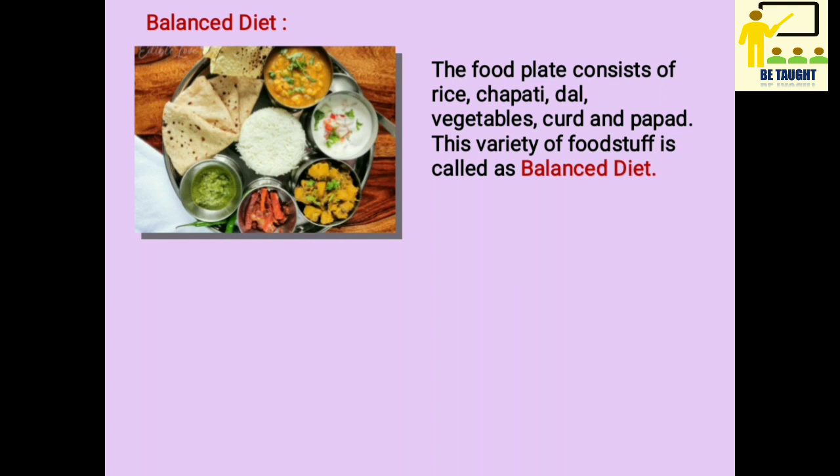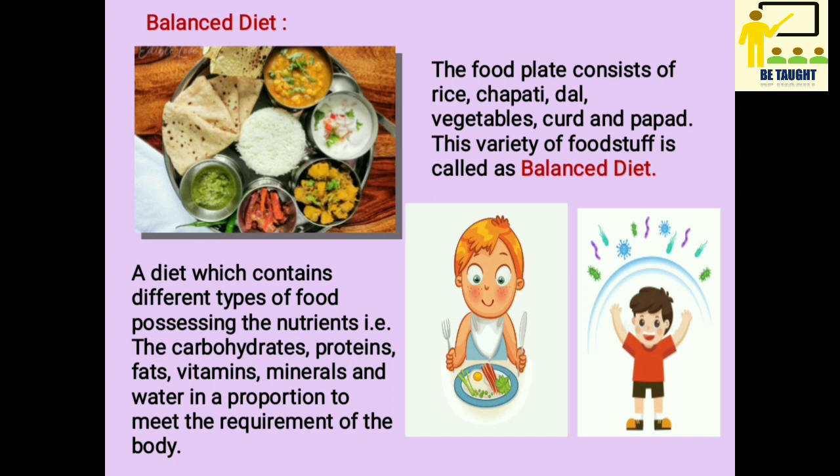This variety of foodstuff is called a balanced diet. A diet which contains different types of food possessing the nutrients — i.e. carbohydrates, proteins, fats, vitamins, minerals and water — in a proportion to meet the requirement of the body.